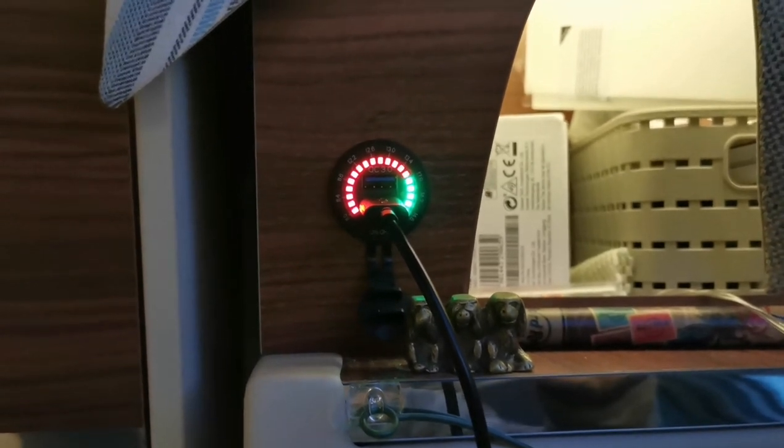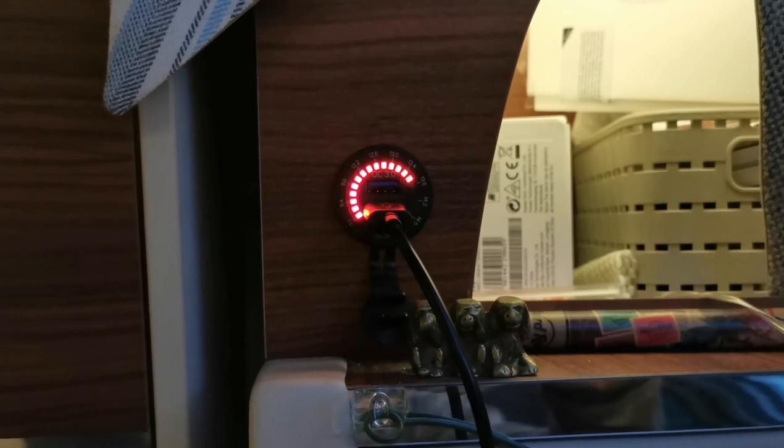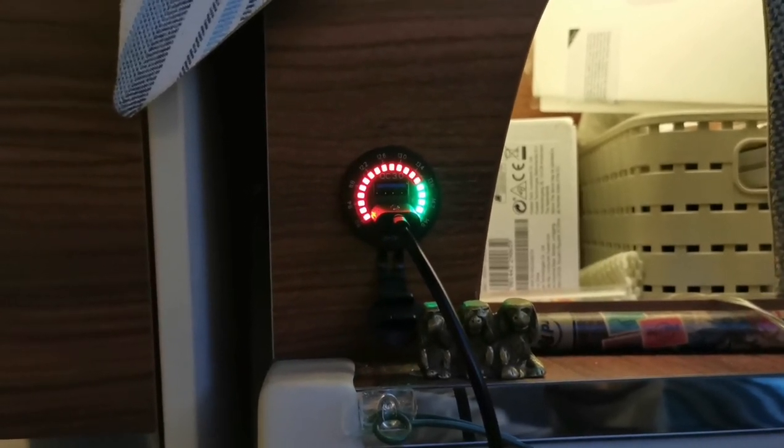Fully charged — it stops. Fully lit. Result. It looks like it's just keeping it topped up by the look of it.